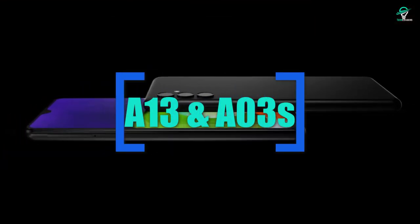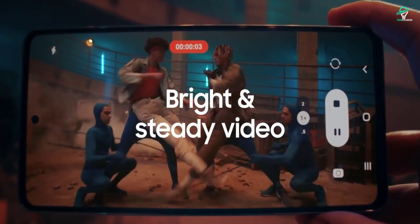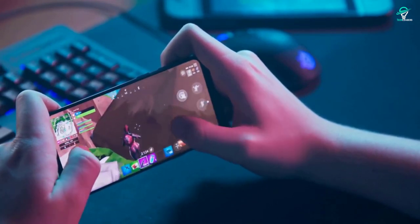Best budget: A13 and A03s. The Samsung A13 5G is one of the best budget phones you can buy right now. It's widely available, competitively priced, and comes with a number of great features.